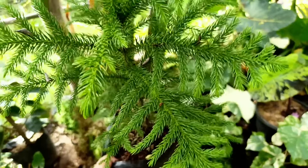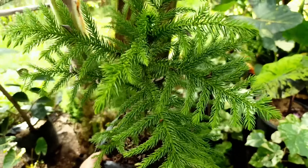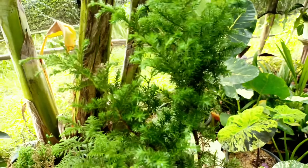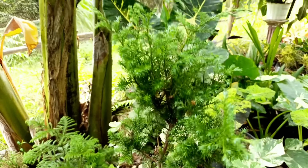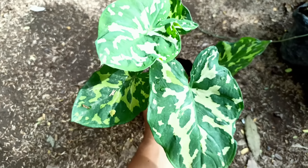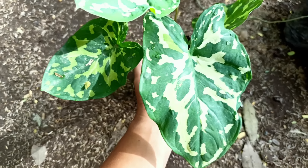Nah ini ada jenisnya Cemara Krokodil atau Cemara Buah. Ukurannya seperti ini, kita banderol harganya di nota Rp17.500. Tinggal ganti pot saja, karakternya kaku, bisa kayak tanaman bonsai.